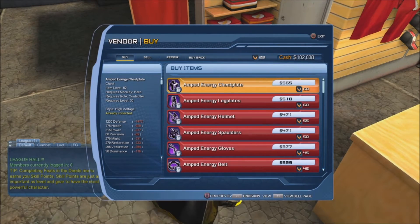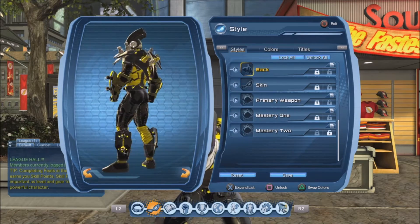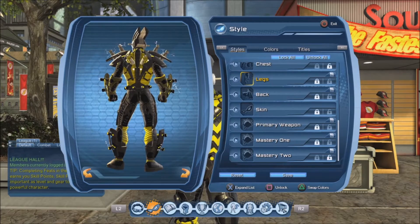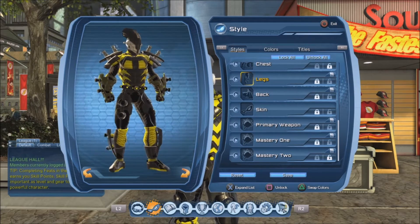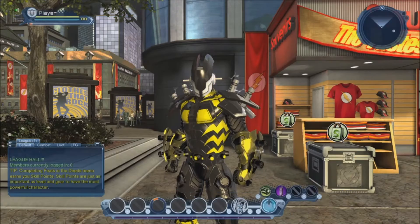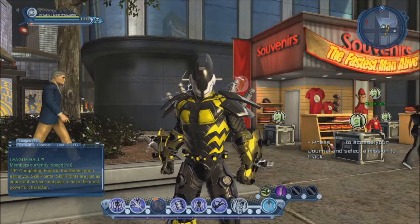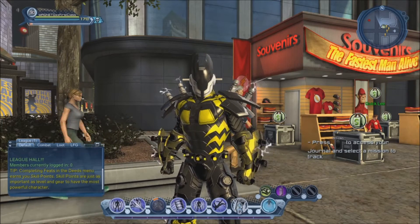Hi guys, someone asked if we could look at the styles from the Central City vendors, so let's do that. In this video we're going to look at the Hero style, which is called the High Voltage style. It is called by many as the Style 2.5 tier, because it fits essentially between the tier 2 and the tier 3 gear.